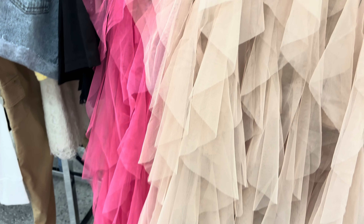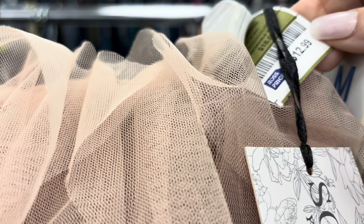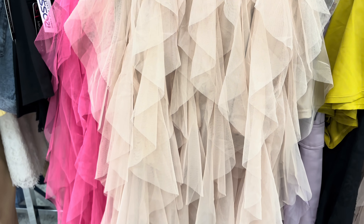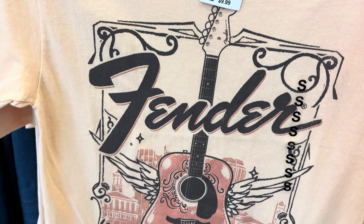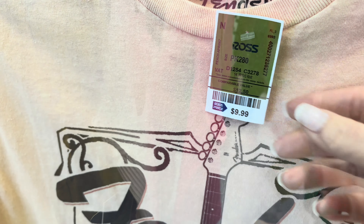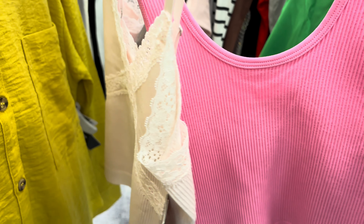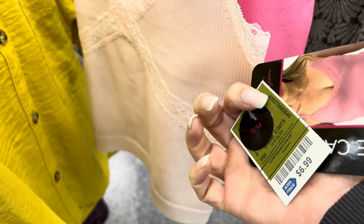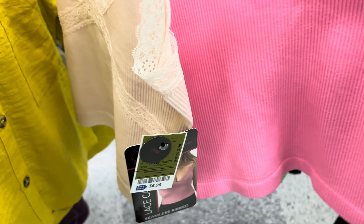And if you can pull off a tulle skirt - I know several that can and do on YouTube - they had these here, really blush pink, $12.99. And then they also had that really hot pink color. I think they're beautiful. And then this Fender tee with the pink guitar - $9.99. Here are these soft pink and then the bright pink - there are the prices for you.